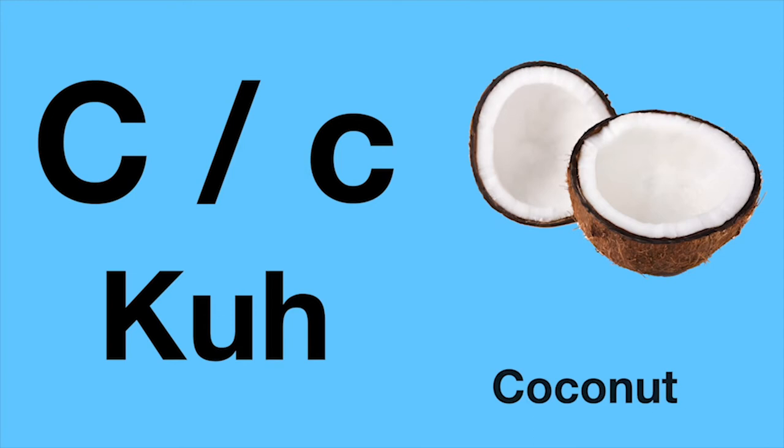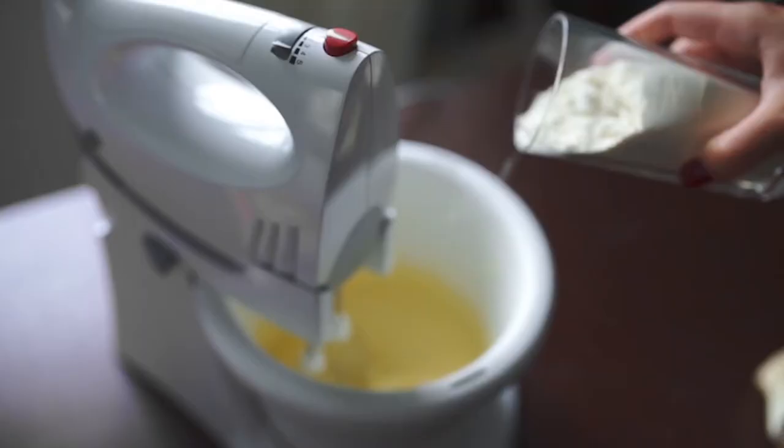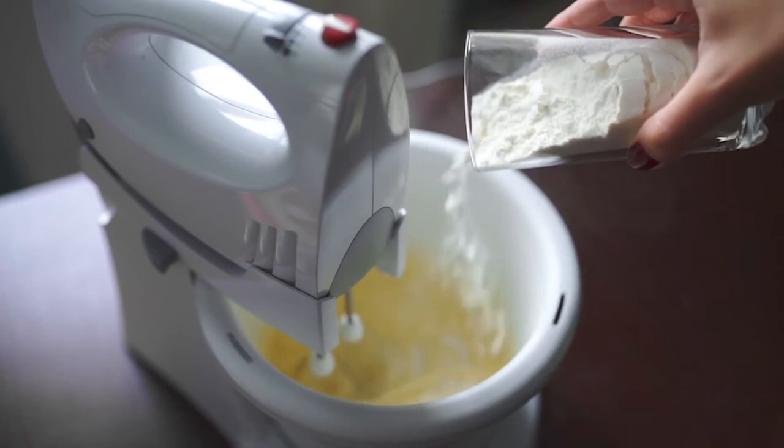Or cook with the milk. C is for cook. That's a cook — that's a person who cooks food.